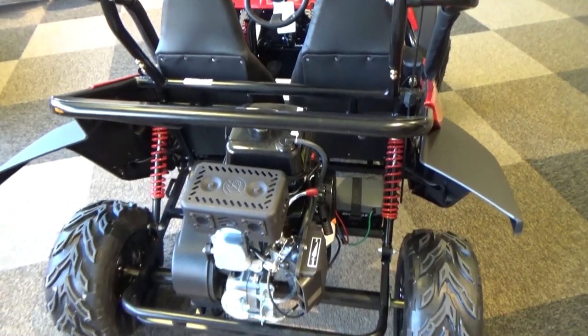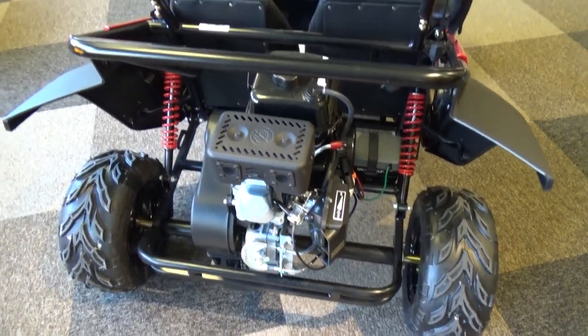The Mudhead also features electric start, reverse, and a throttle limiter.